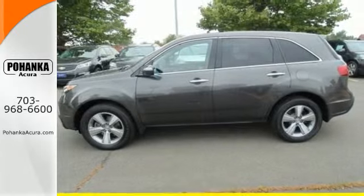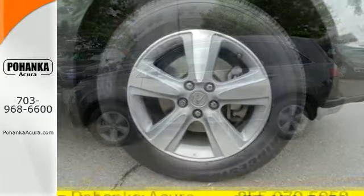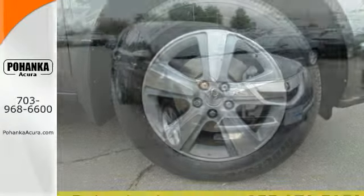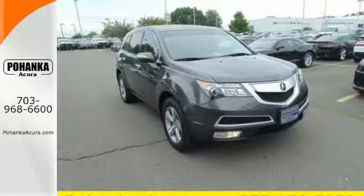The acclaimed MDX is both family and driver friendly, with superb performance, class-leading technology, and three rows of spacious seating. Come on in today and see this one for yourself.